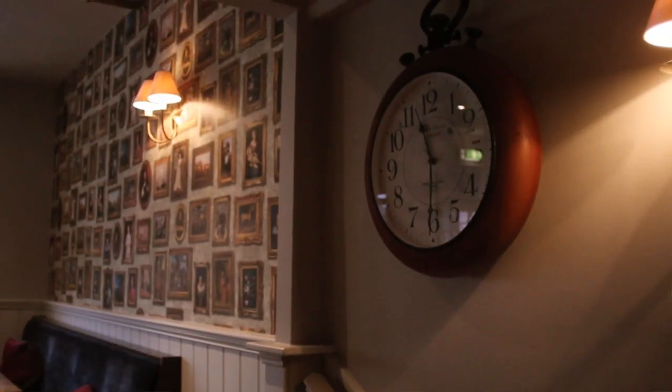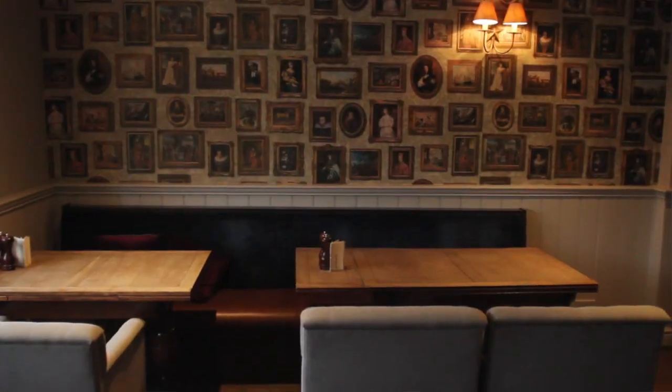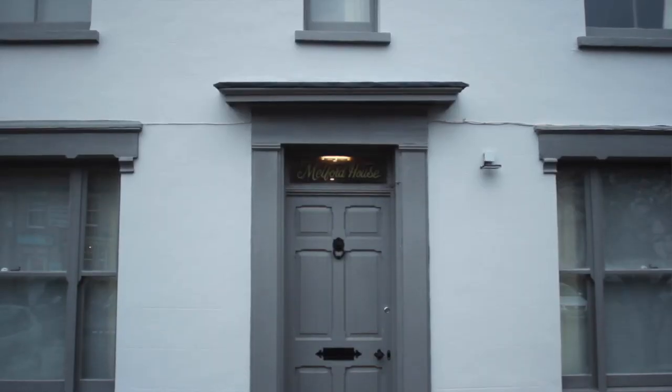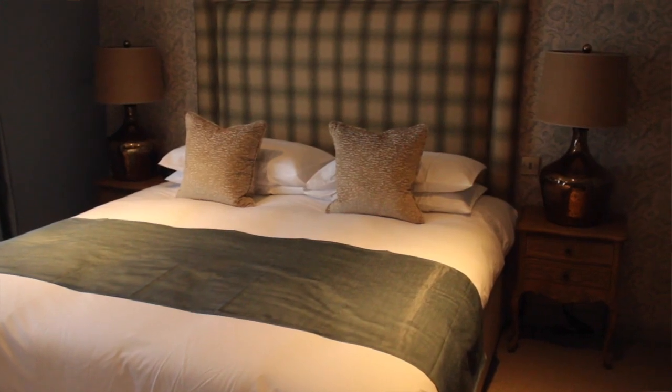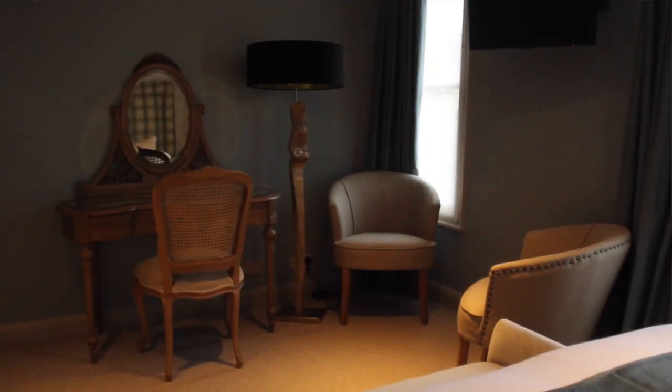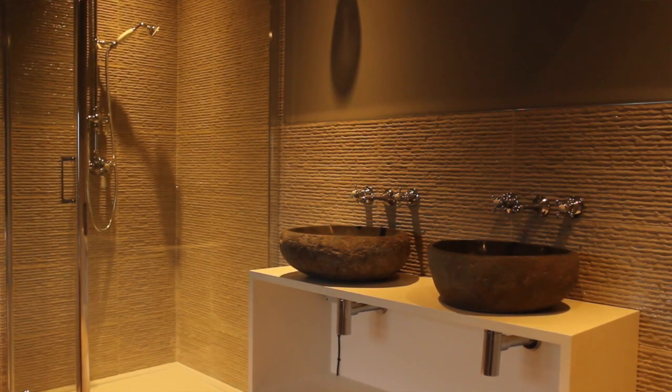We've refurbished the restaurant at the beginning of November, so it's looking absolutely fantastic. It's got a fresh look, contemporary. And then the rooms have been individually designed, so each room has its own bathroom, roll-top bath, free Wi-Fi throughout, televisions, Noble Isle toiletries, which are all made in the UK. So we've really thought about every little aspect of the room to create something that's quite individual.